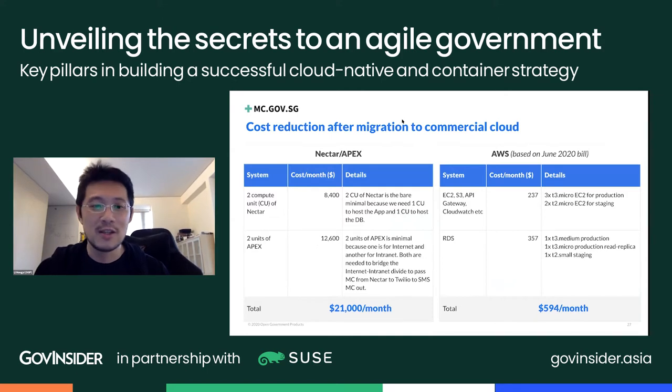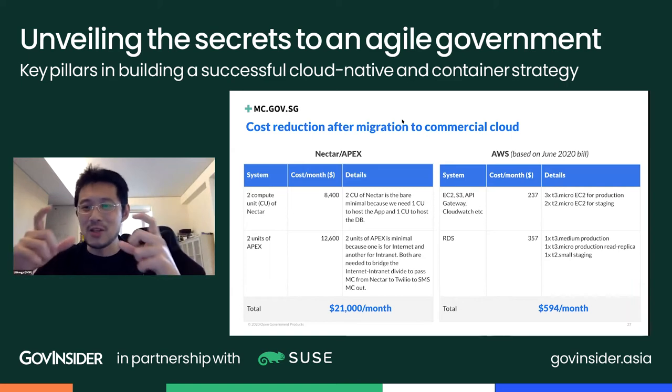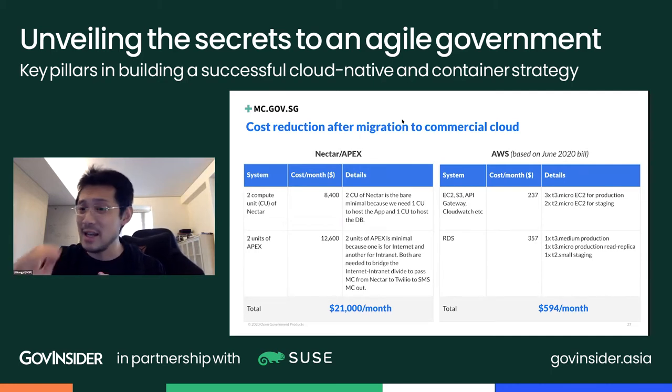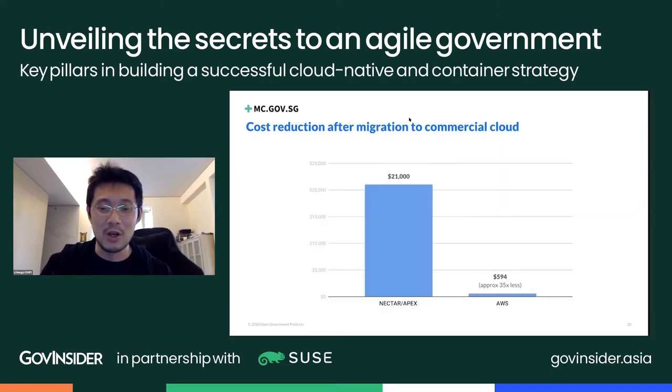For DigiMC — our digital medical certificate where you receive an SMS instead of a paper doctor's note — when we migrated off government infrastructure onto off-the-shelf commercial infrastructure, same app, same features, slightly improved reliability, we got the cost down from $21,000 a month to just under $600 a month. That's a 35 times cost reduction simply by moving to off-the-shelf infrastructure. The key is: use off-the-shelf cloud software. Governments often think cloud means just AWS, Google Cloud Platform, or Azure, but that's only a small part.